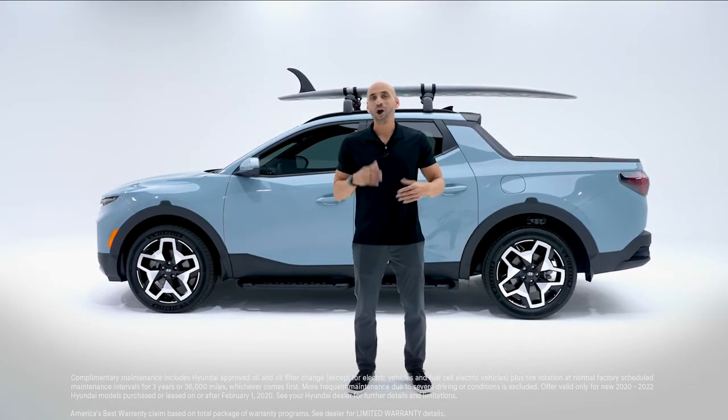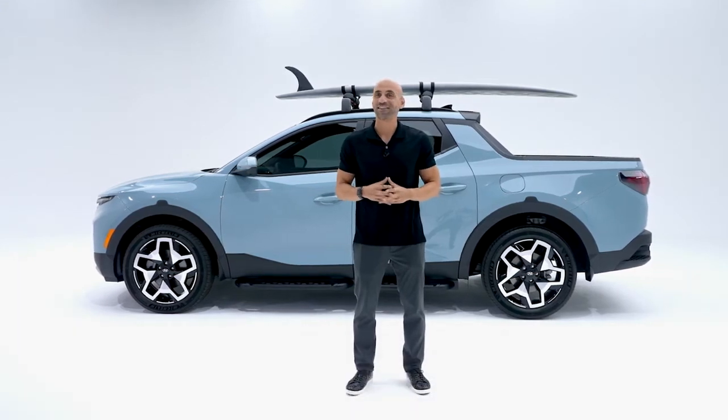The 2022 Hyundai Santa Cruz — our first ever — has arrived. Part truck, part SUV, 100% sport adventure vehicle. Let the adventures begin.